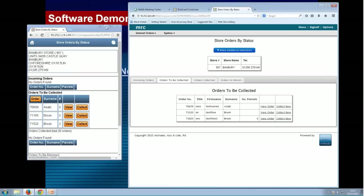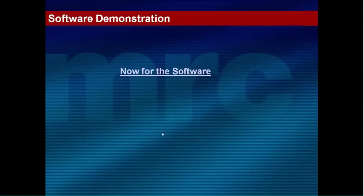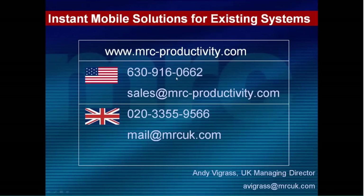That's the idea of instant mobile solutions — having this template ability with different presentation layers that work for whichever device you're creating for. That's the end of this overview, showing how one can be agile in creating solutions for multiple devices. On the screen now are our contact details — if you're in the US there's a phone number, a UK phone number, and email addresses. Please get in touch.